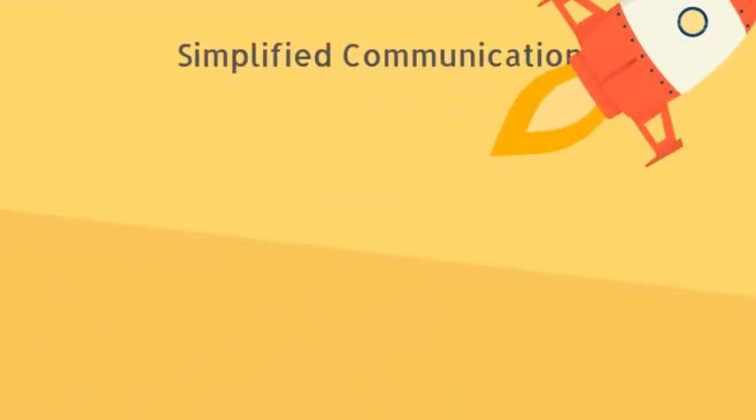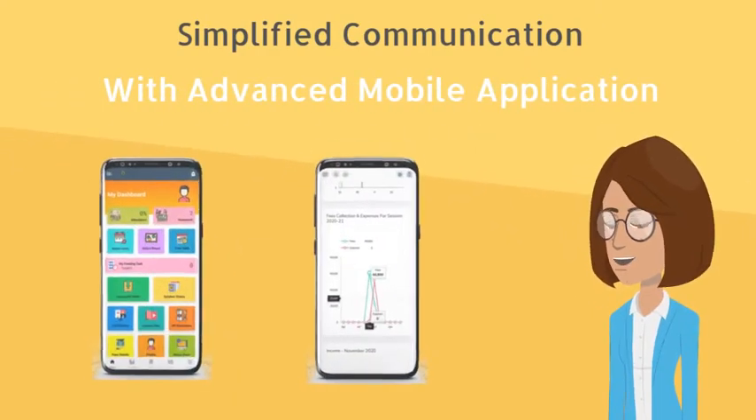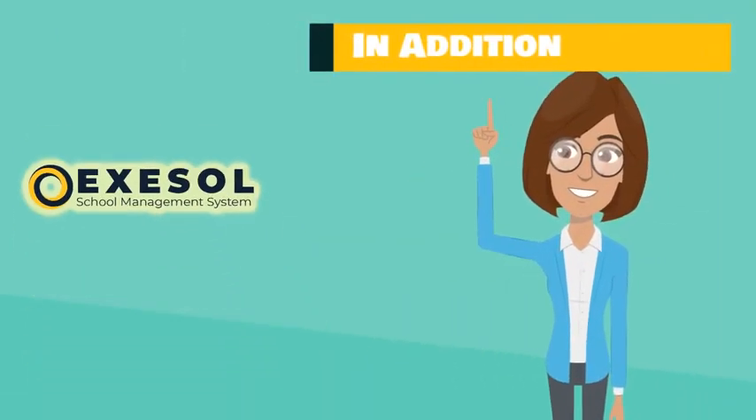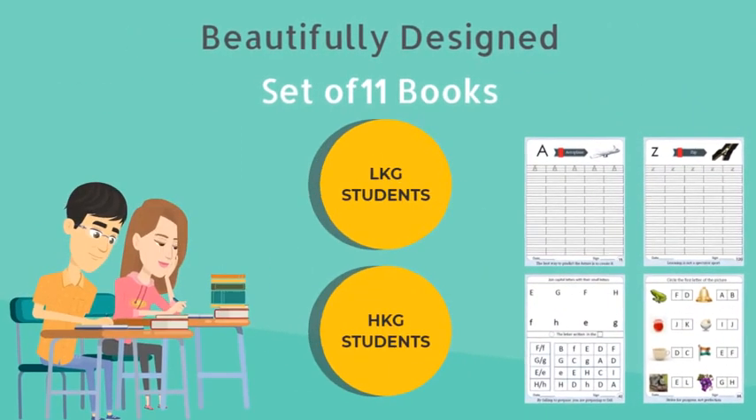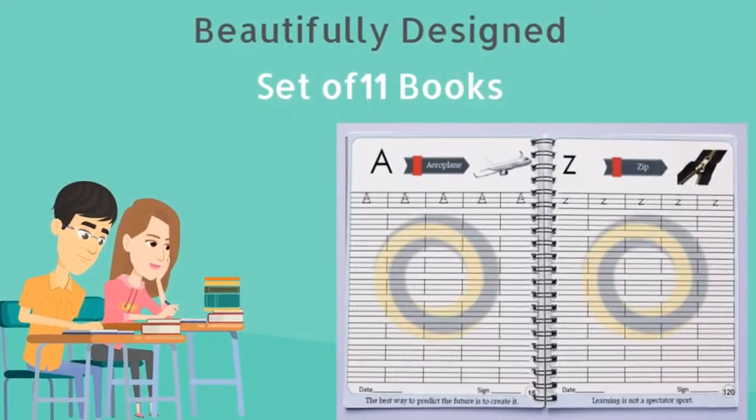Also, to simplify communication between students, parents, and staff, AXL provides an advanced mobile application for all. Furthermore, AXL gives a bunch of beautifully designed 11 books for LKG and HKG students, which can be printed with the school logo and watermark.